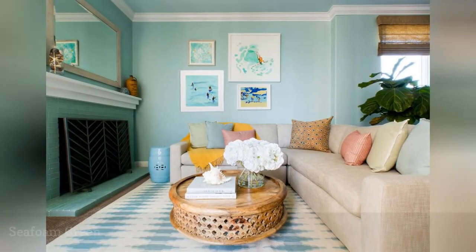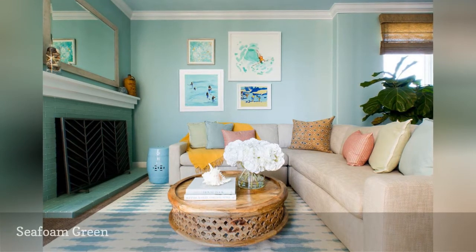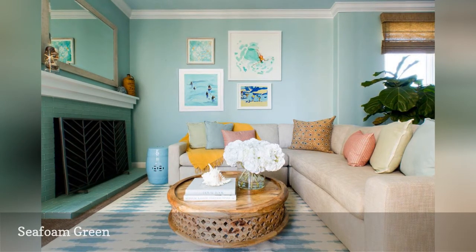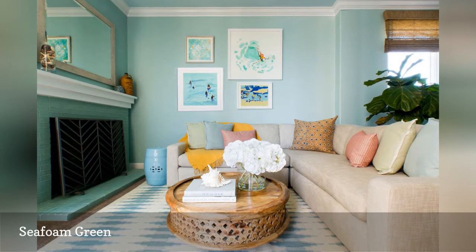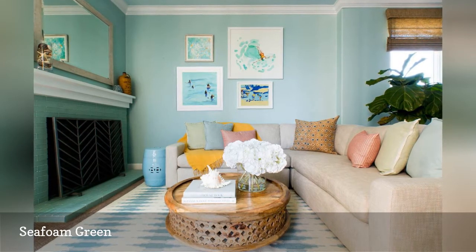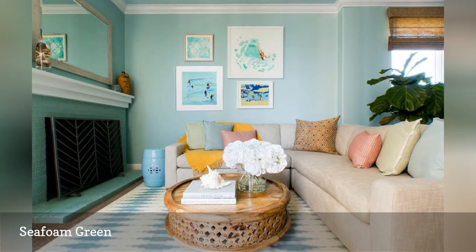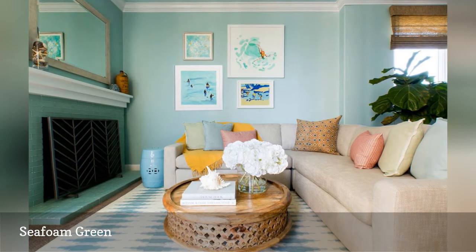Seafoam green is another attractive coastal color. In this oceanfront home by the design team at Laurel & Wolf, the walls were painted seafoam green by Benjamin Moore. Glass seafoam tiles by Tile Bar dress up the fireplace. The soft watery hue pairs beautifully with furniture in natural tones. For added color, the sofa was topped off with pastel accent pillows.